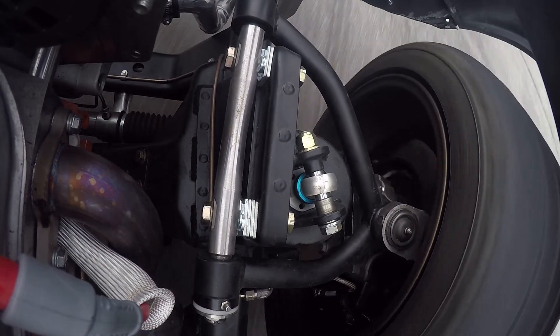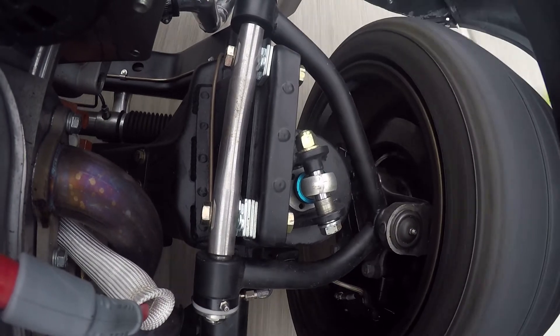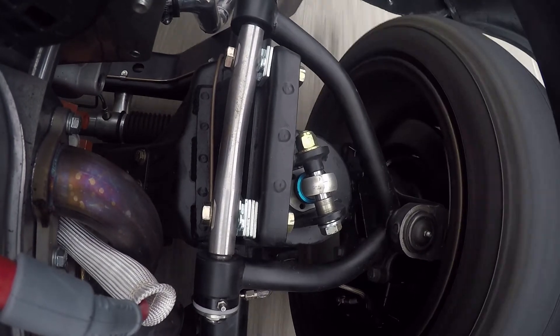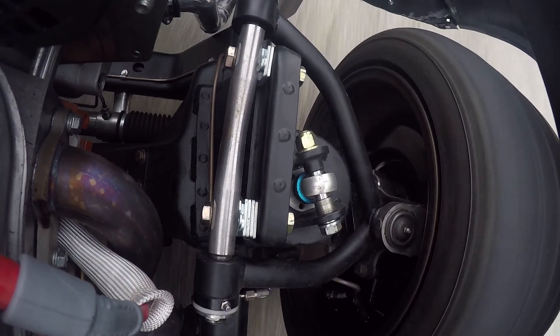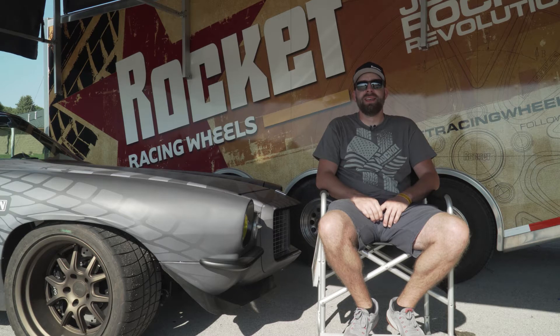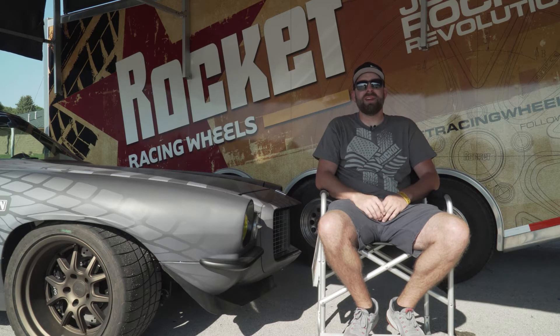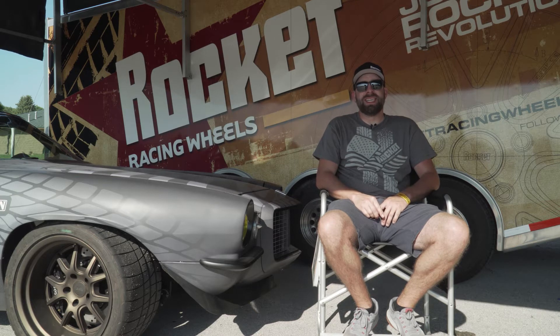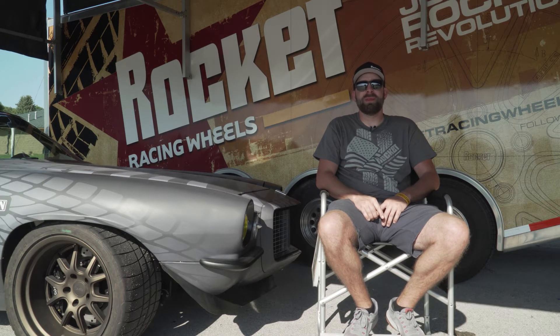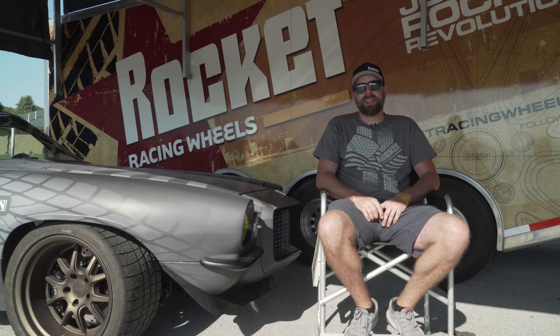The JRI coilovers are double adjustables. The first year out the spring rates were really soft — about 650 pounds in the front and 500 in the rear — and the car just squatted and rolled like crazy. The second year we went to 1,100-pound springs in the front and 800-pound springs in the rear. Most people think those rates will jar your teeth out, but we drive this car on the street all the time and it's perfectly fine — it just doesn't have air conditioning. On the track it handles phenomenally; we just make minor tweaks to the damping and rebound settings.